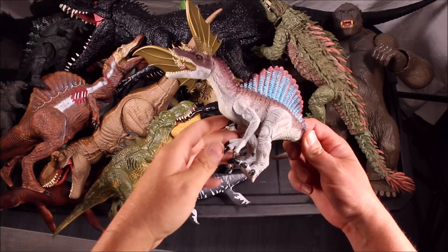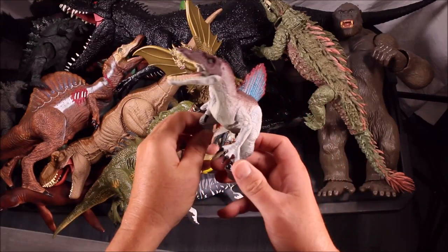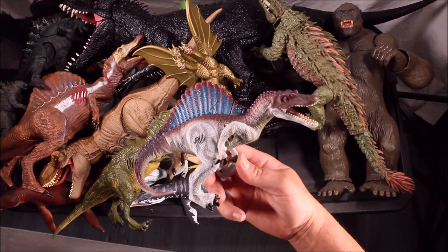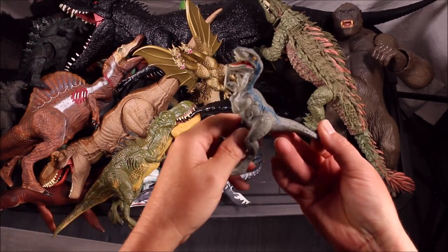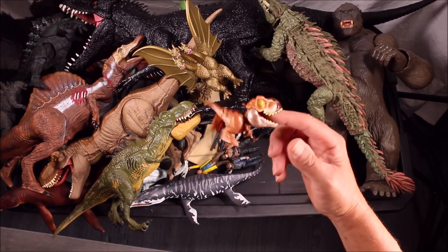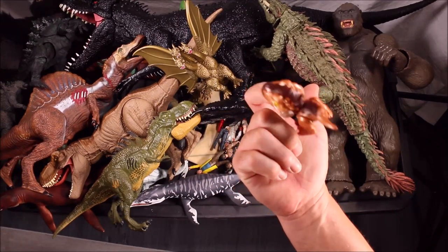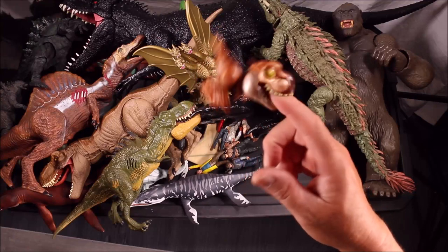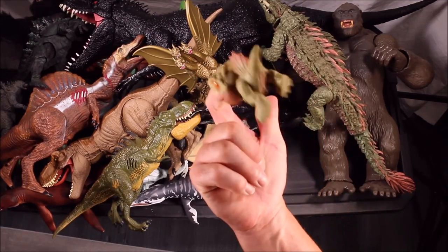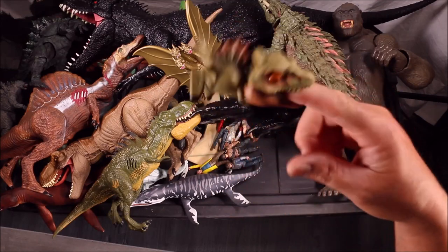A Spinosaurus from Jurassic Park 3, a Velociraptor Blue, a Snap Squad T-Rex, and a Snap Squad Spinosaurus which is eating my finger.